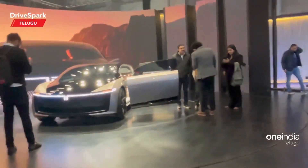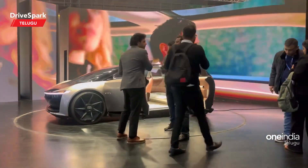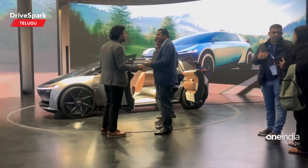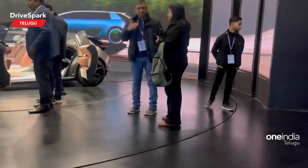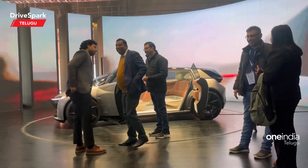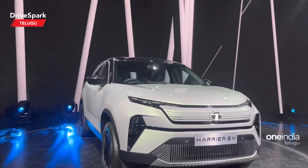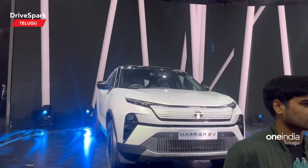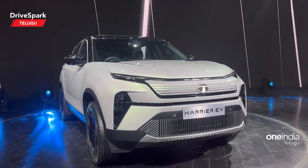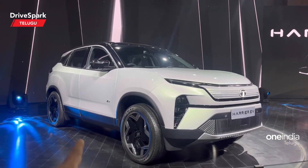On the side of the door, it has a regular door. The interior is very premium. This is a Harrier EV. It has a complete design — the design is a little bit different, changed a little bit.